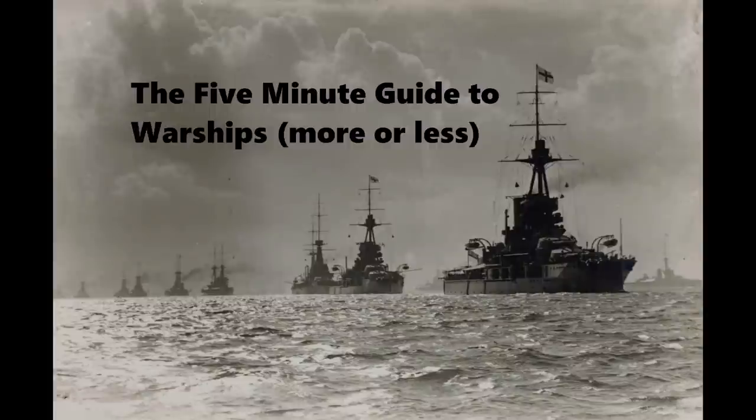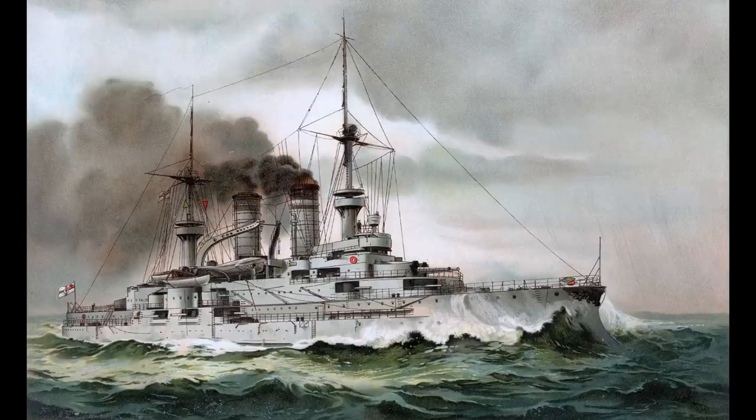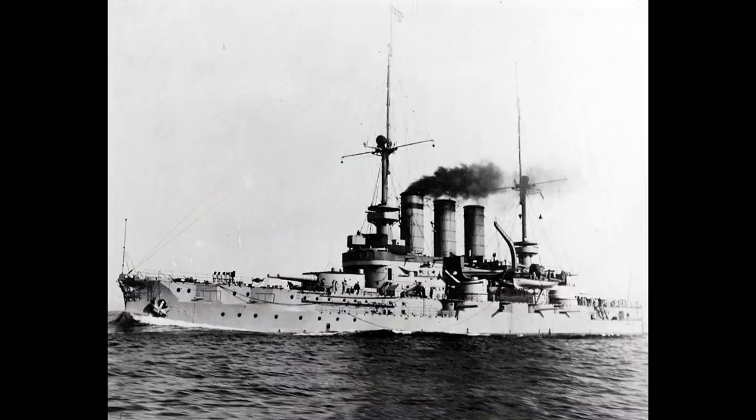This is the 5-minute guide to the Deutschland-class pre-dreadnoughts of the Imperial German Navy. The Deutschland-class were Germany's second and last true pre-dreadnought class. Several preceding classes had been armed only with 9.4-inch guns and were really more coastal defence units, but the Braunschweig-class had changed this with a heavier 11-inch armament.